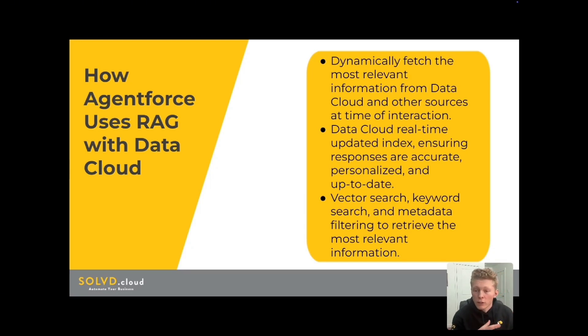The Datacloud can be configured to maintain a real-time updated index, unlike traditional RAG systems limited to static documents. This ensures the bot's responses are accurate, personalized, and up-to-date. As things are changing in the CRM, like a case gets updated, the user can know that immediately through the CRM data that is already present. And with RAG also interacting with that, as maybe a case is evolving, it can get the relevant information that is true to the questions that are asked.